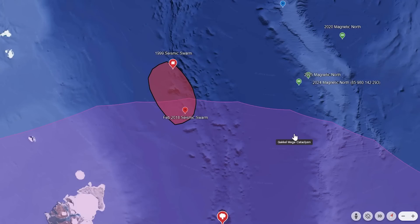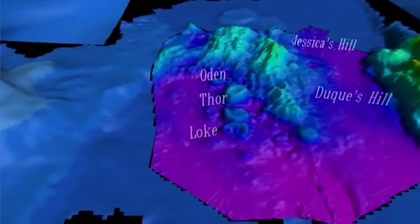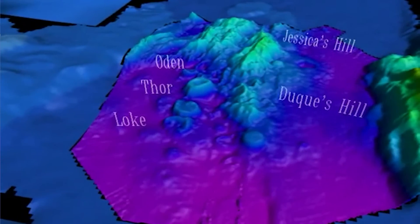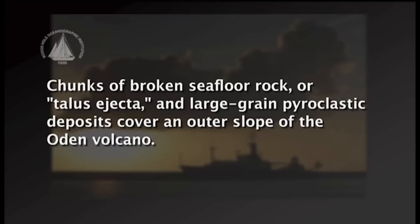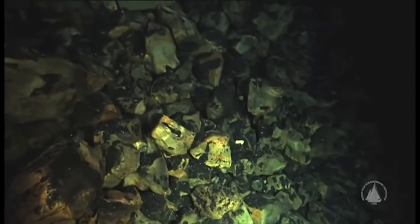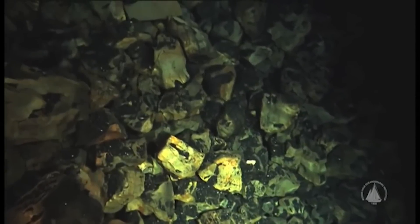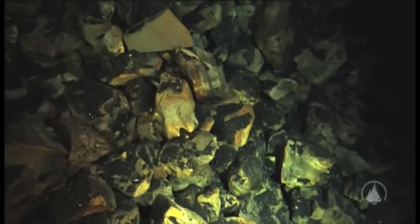They've also found evidence of extreme pyroclastic flows from the 1999 seismic swarm, which occurred throughout the entire year. Three new volcanoes were created during that event, and pyroclastic glass was found at the bottom of the ocean — which is unheard of. The pressure is super immense at three, four, or five kilometers depth, and yet this seismic-volcanic event was still explosive enough to create pyroclastic flows that went out in all directions from those new volcanoes.